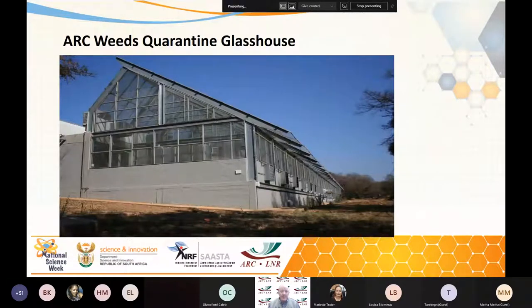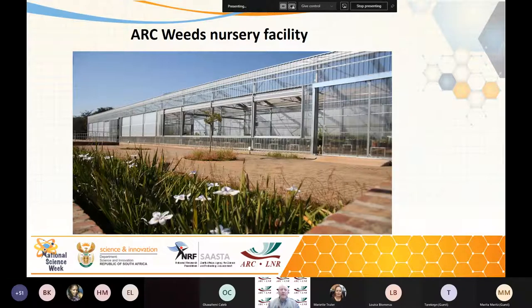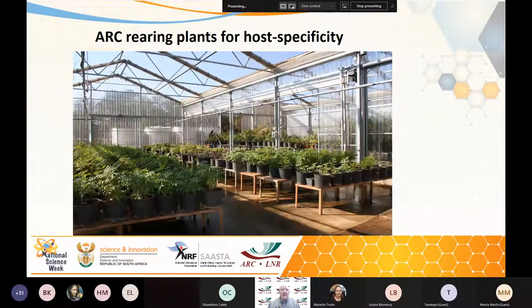At ARC we have magnificent quarantine facilities. Here's the quarantine facility at ARC Roodeplaat, where we use evaporative cooling to save electricity — the air comes in, is cooled by water, and is pumped out, so we don't need conventional cooling and heating machines; it's far more environmentally sustainable. Here we have the ARC weeds nursery, where we actually grow the test plants. Here we have test plants being reared — different types of plants — which the researchers then wheel into the quarantine facility to see if their insects will feed on them.